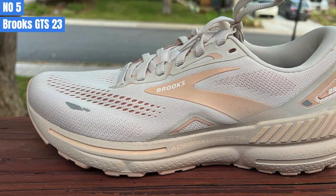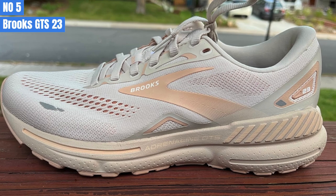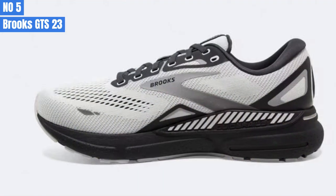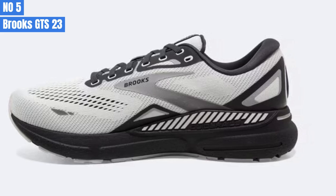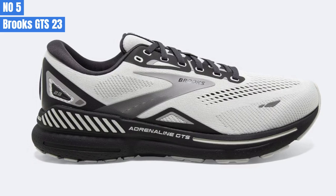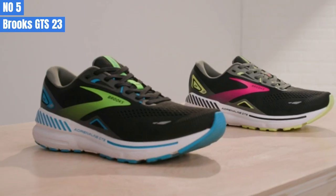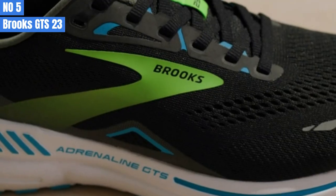However, the collar of the GTS 23 feels more plush and is cut slightly lower on the ankle than the GTS 22, which makes the shoe more comfortable to wear. Brooks has updated the DNA Loft cushioning to V2 in the GTS 23, which makes it feel slightly softer and lighter. However, the difference in weight between this shoe and the GTS 22 is minimal. This softness means it is not a shoe for those who like to run fast, but it is more responsive than it appears, making it perfect for everyday runners who want to pick up the pace when they feel like it.